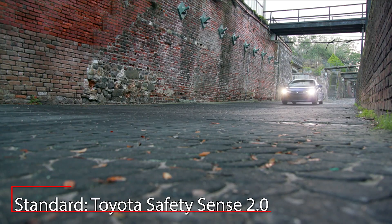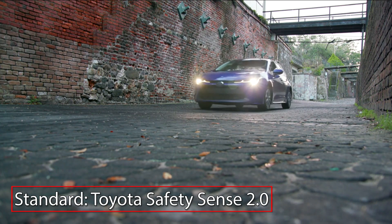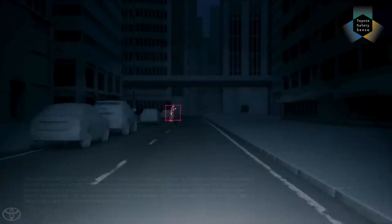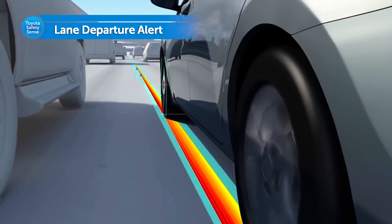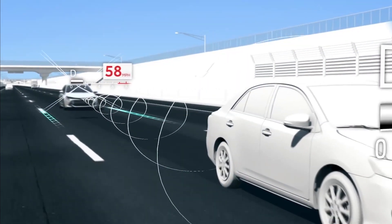The Toyota Safety Sense 2.0 suite of advanced safety features comes standard and includes a pre-collision system with pedestrian detection, lane departure alert with steering assist, and dynamic cruise control.